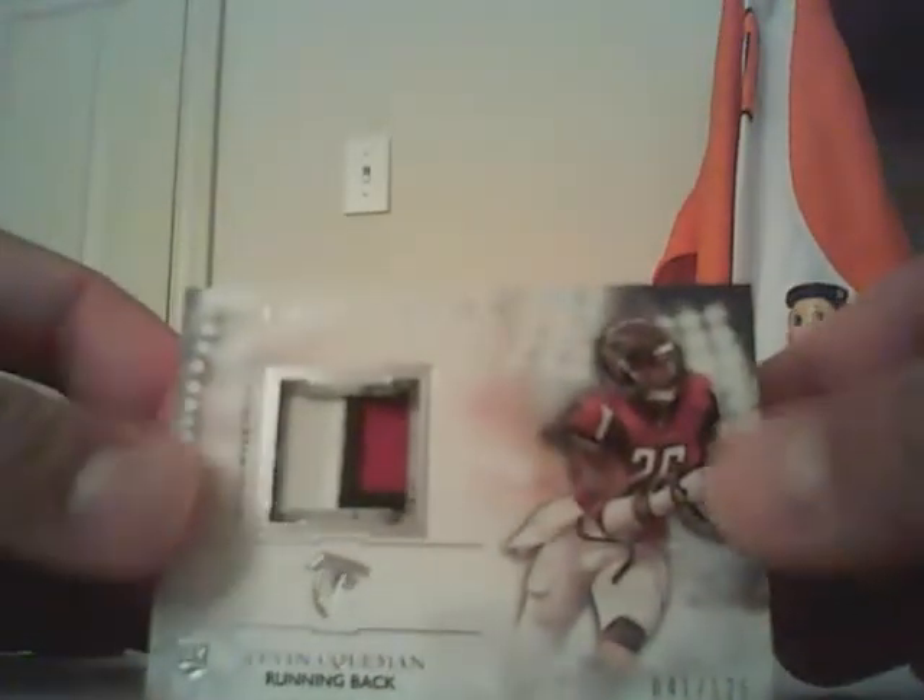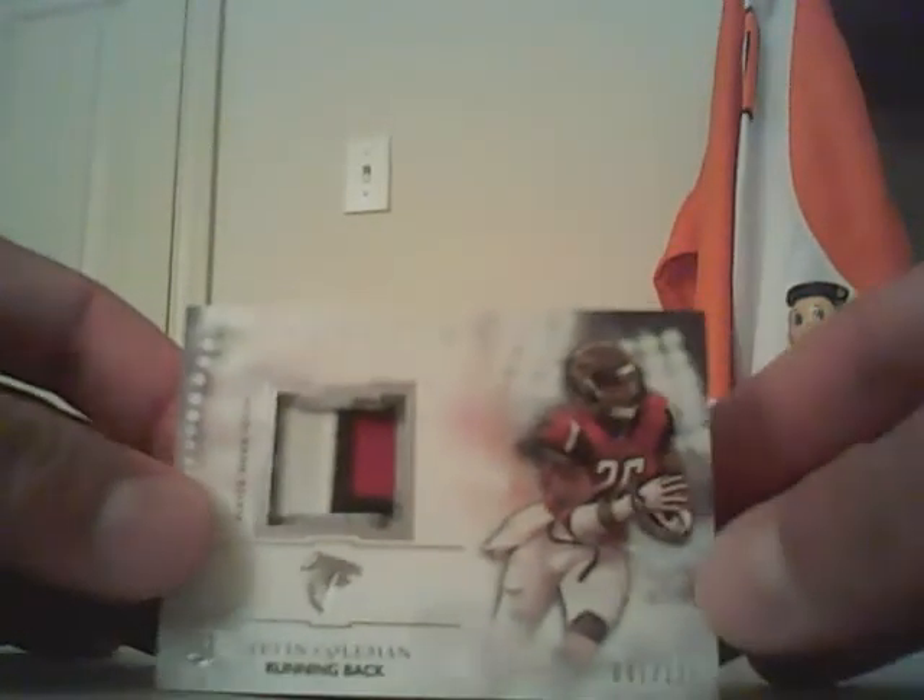We have three blues out of 25: Robert Griffin III, Joe Flacco, and Jay Cutler. Moving on to our jersey and patch cards — first up, for the Falcons, a three-color patch of Tevin Coleman out of 125.